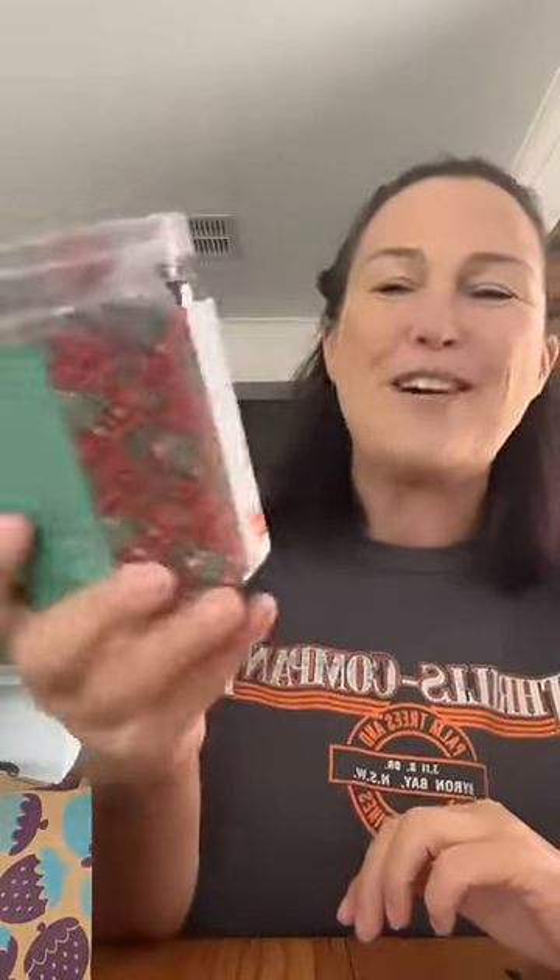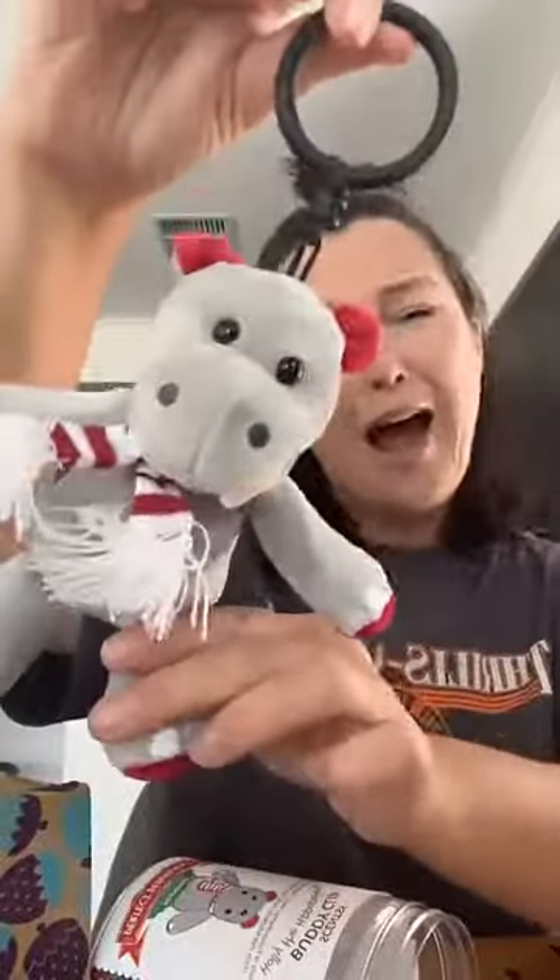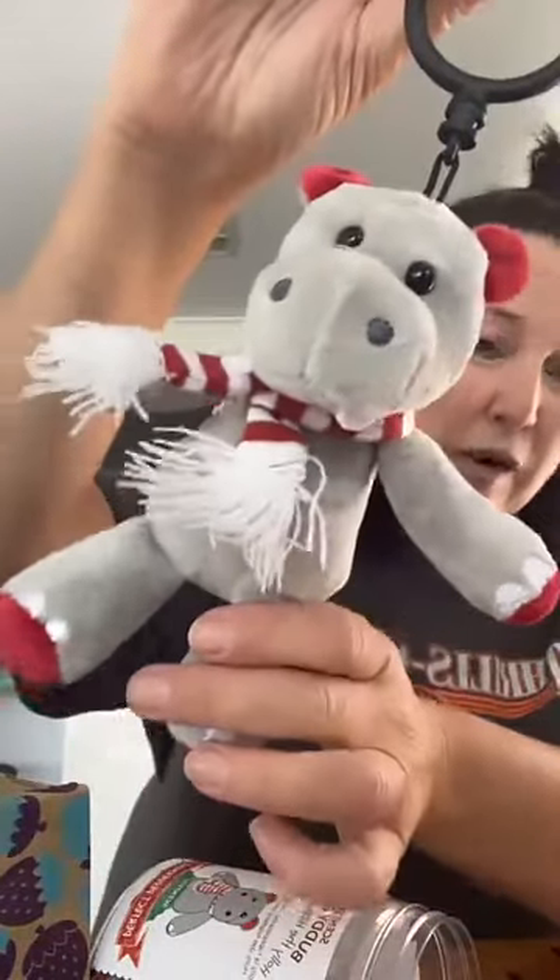Now you might have seen we've advertised the full-size version, but this is a special Whiff Box exclusive — not available to buy separately yet. You're getting your very own Holly the Hippopotamus buddy clip, scented in Perfect Peppermint. Oh my god, how cute is she! She smells gorgeous — really fresh and minty. This is our special edition Holly the Hippopotamus.